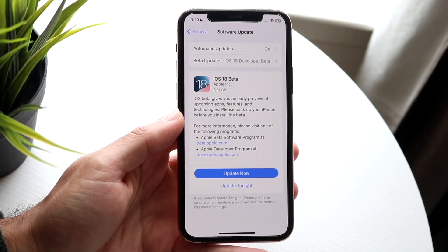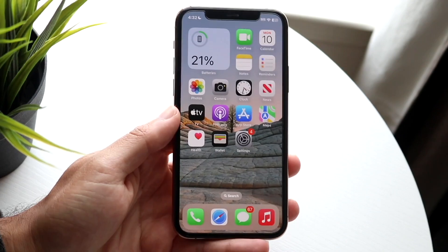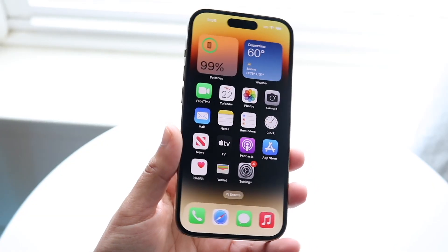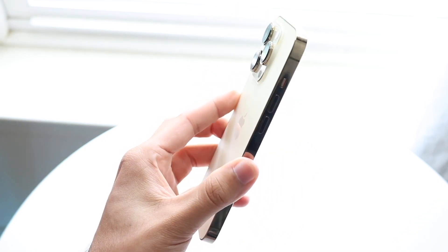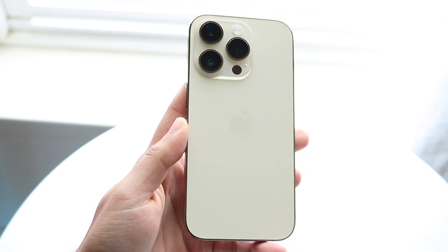I've installed the RC for some time, and I've installed a lot of the betas as well. I've installed it on the XR, 11, 12, 13, 14, 15, and 16 when it eventually comes out, and every iPhone in between.